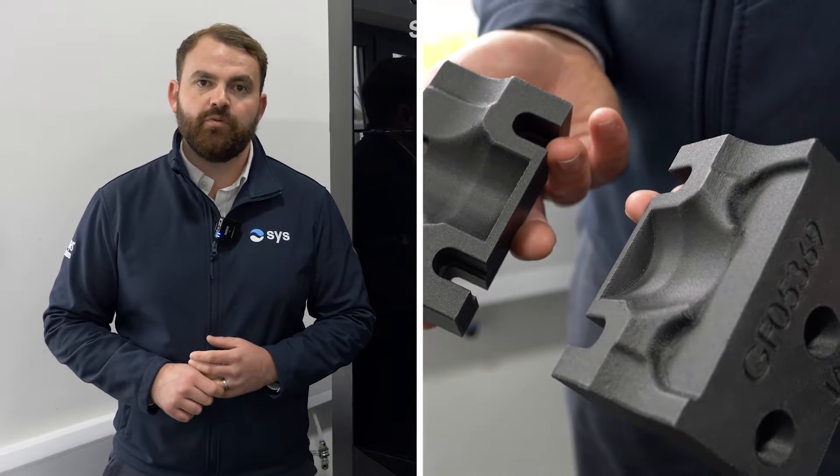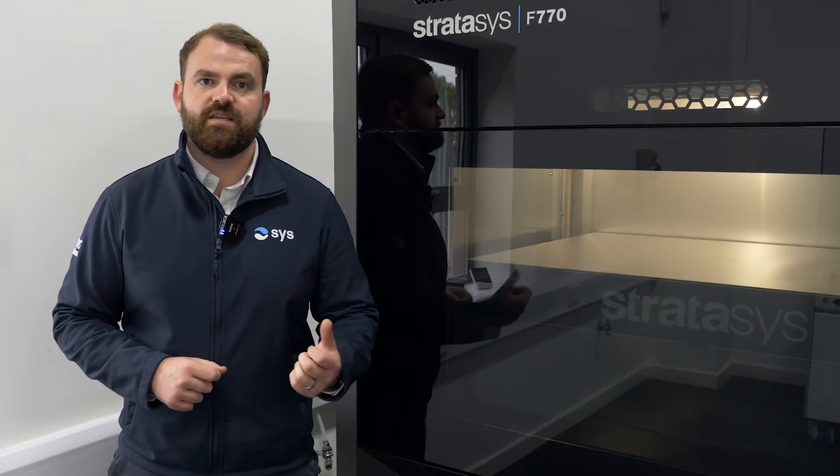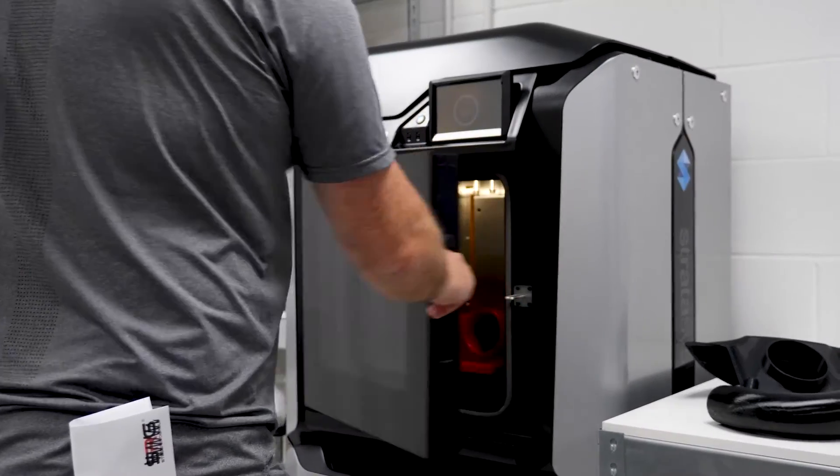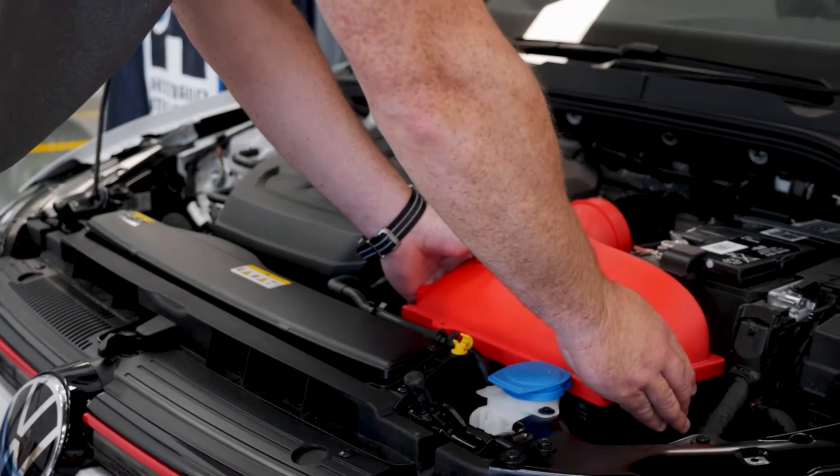And then finally, because of the benefits of the thermoplastic materials — having end-use materials — we can print production parts at low batch volumes to support industries such as aerospace or automotive.